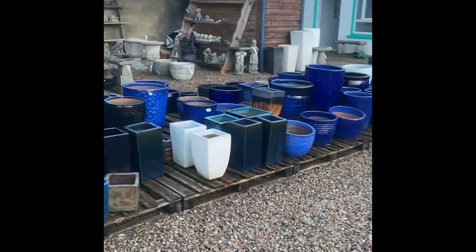Here at the garden center we have loads of pots that are great for growing stuff in. Around here you never know what you're going to find in the pots.